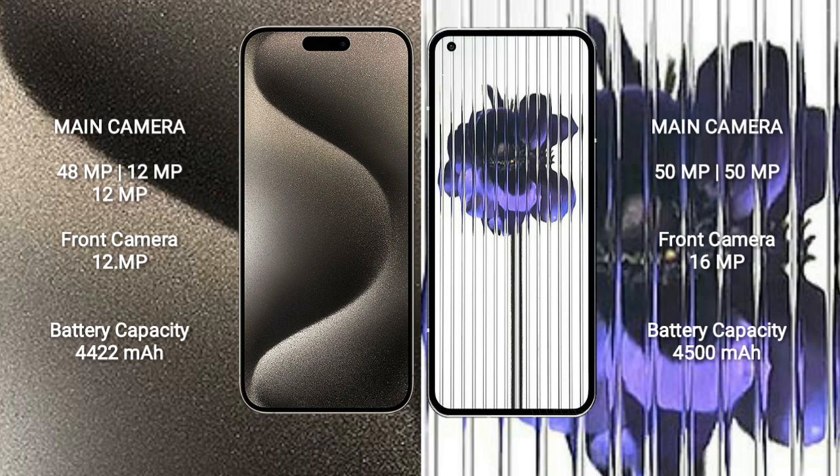iPhone 15 Pro Max has a 4422mAh battery with 33W fast charging support. Nothing Phone 1 has a 4500mAh battery with 33W fast charging support.